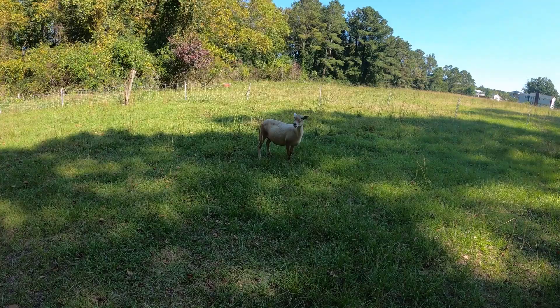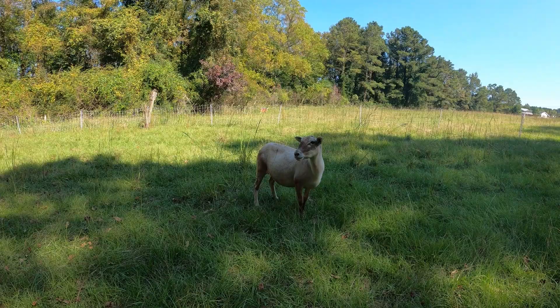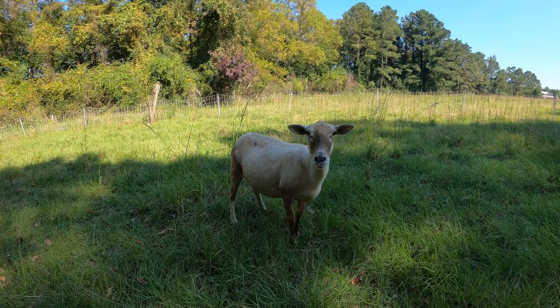This is Angie, a four-year-old ewe and basically the picture of health. She has a perfect coat, bright eyes, big belly, and lots of muscle. She is absolutely gorgeous.